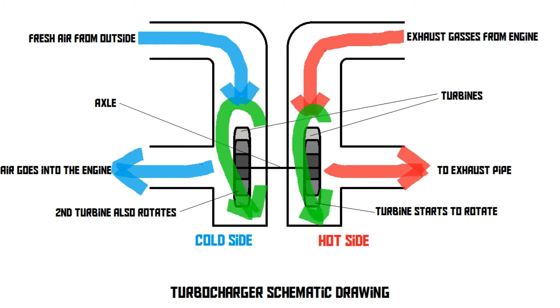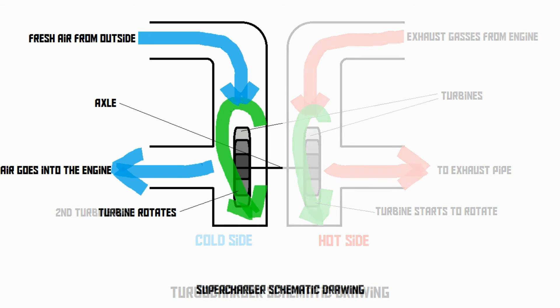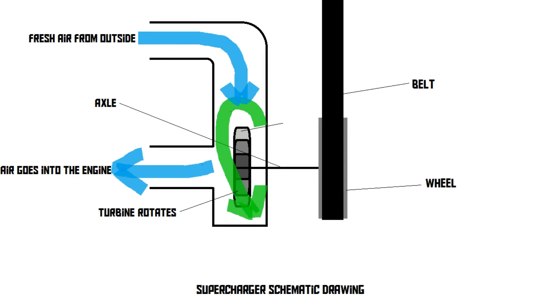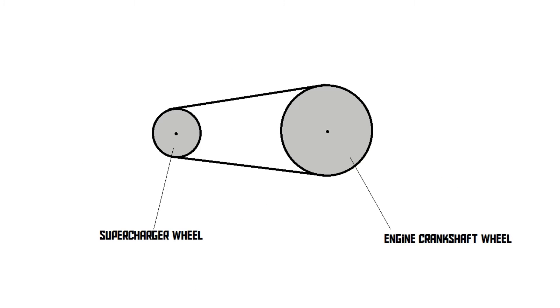The supercharger doesn't have a hot side. Instead, the compressor turbine is connected to a wheel, which is driven by a belt, which is driven by the engine's crankshaft. So the difference between a turbocharger and a supercharger is that the turbo is powered by exhaust gases, and the supercharger is powered by the engine itself. The advantage of the supercharger is that there is no lag — when the engine speeds up, the supercharger also immediately speeds up with zero delay.